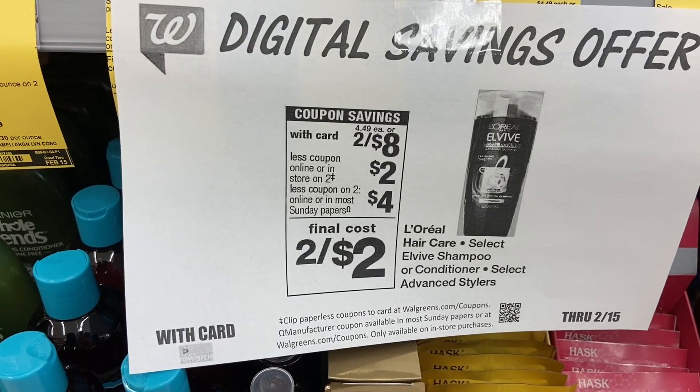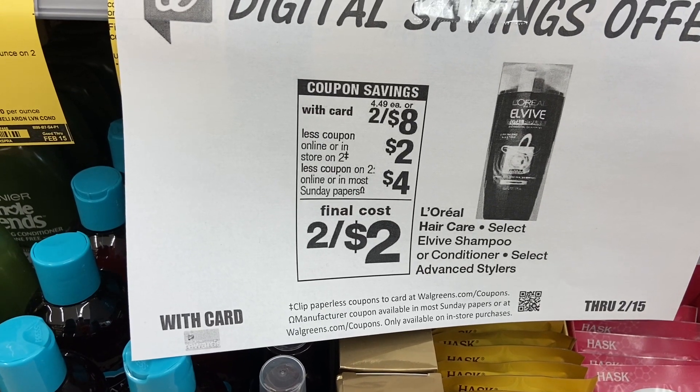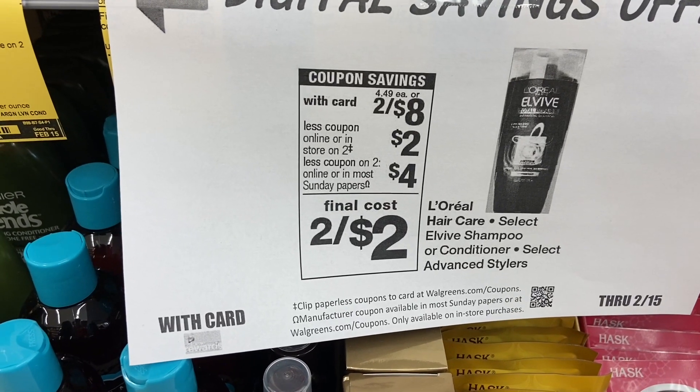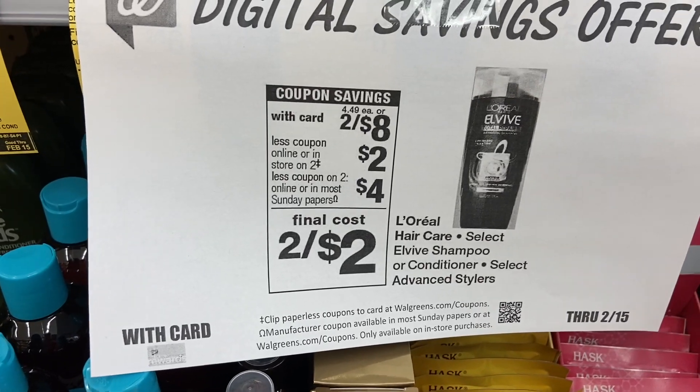Just like the sign says, they are on sale two for eight. In the IVC booklet there's a two-dollar coupon, and on your app there's a four-dollar coupon. There's also a three-dollar clip — clip the four-dollar one, not the three-dollar one, because if you do both it's going to take off the three. I'm grabbing two of these and it's going to make them a dollar each.